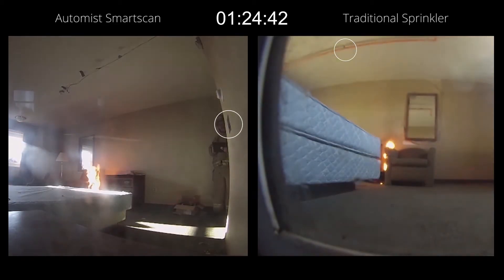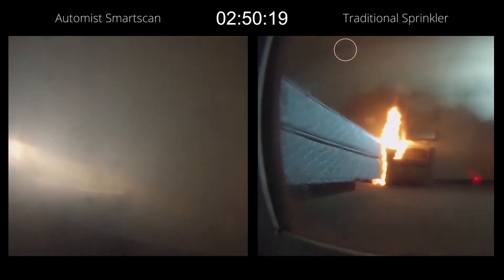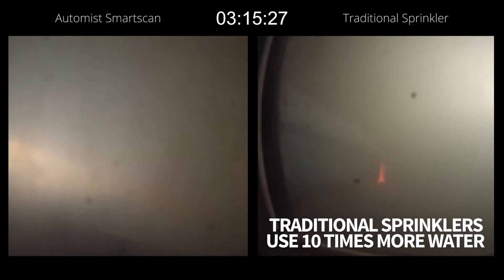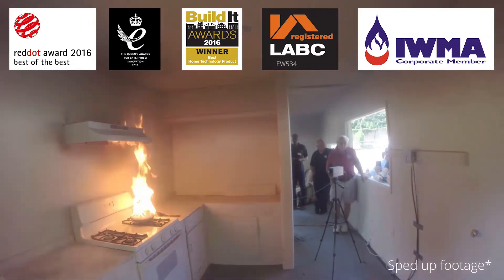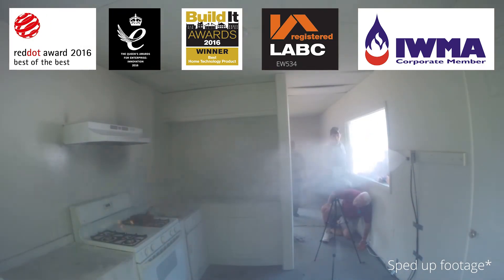AutoMIS SmartScan is as effective as and more efficient than conventional sprinklers and WaterMIS systems that mount on the ceiling. For more information on the internationally acclaimed AutoMIS range, visit plumis.co.uk today.